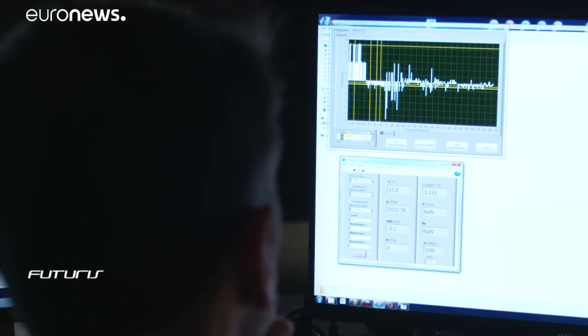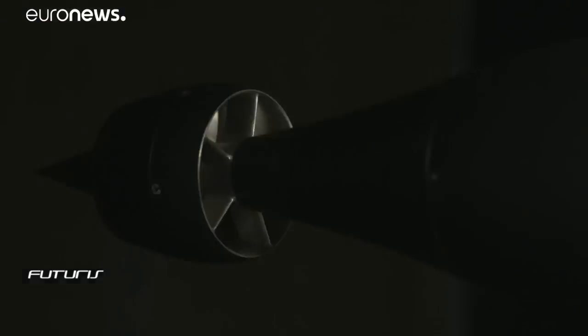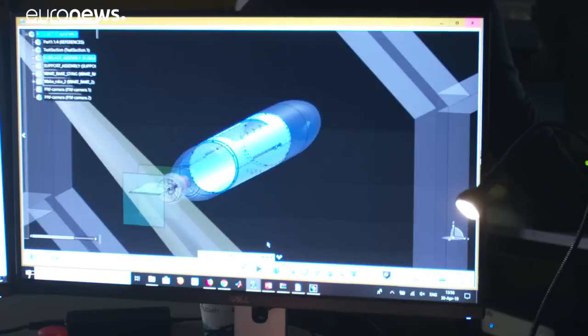We begin in the wind tunnel at TU Delft, where aerodynamics experts are using lasers to carefully fine-tune their new aircraft concept, which is being developed within an EU project called Centreline.